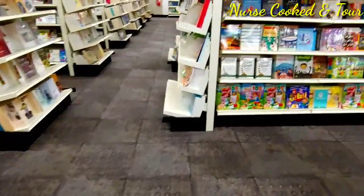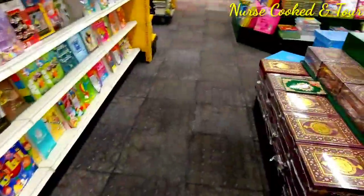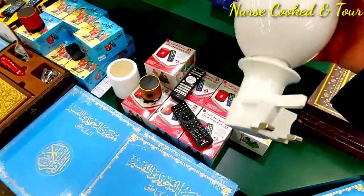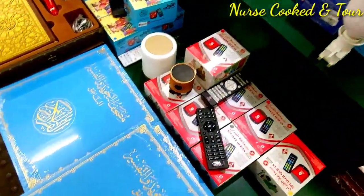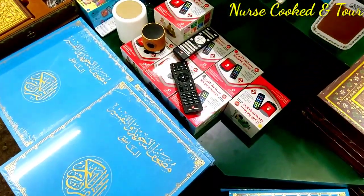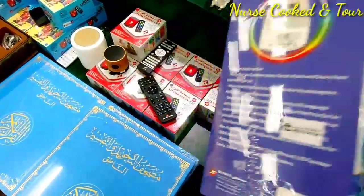There are many books available in both English and Arabic text. As a Muslim, I am suggesting you to have one Quran speaker in your house. It's easy to open — just turn it on and you can listen anytime, day and night.